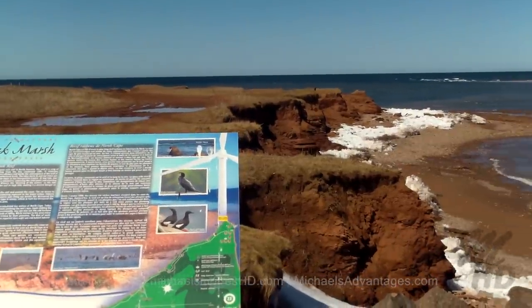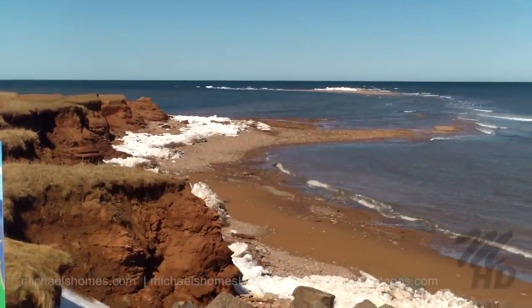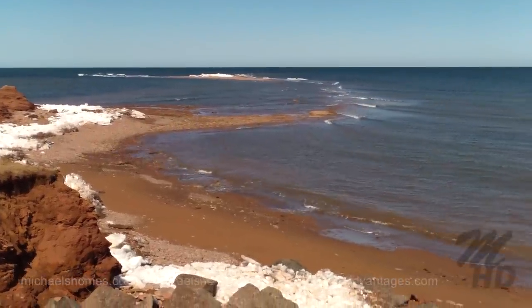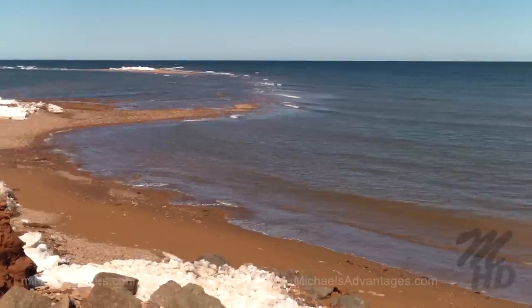We can see where the north and south tides actually intersect. On the low tide, you can walk out there — but you want to make sure you don't stay out there too long, or you may be swimming back in.